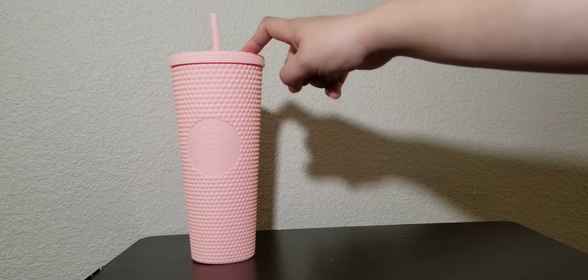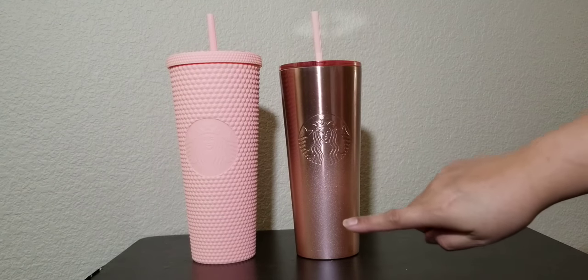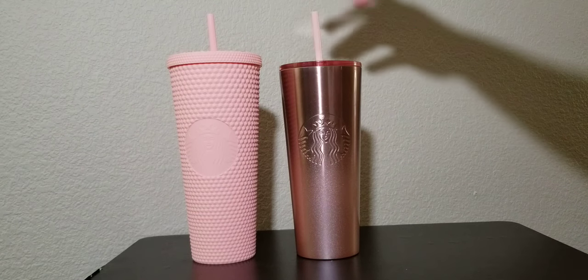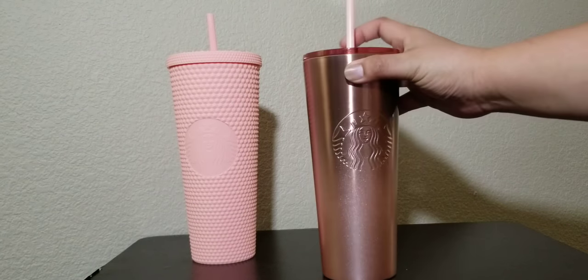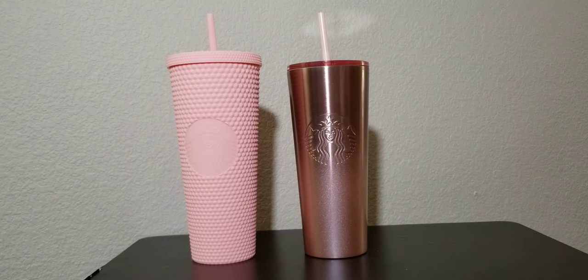So there she is — that's the studded pink one. This is the plastic one. And then he also got me the stainless steel one that's an ombre mauve color. What I love about this, apart from the straws being color coordinated, is that the lid of this one is see-through but it still has that pink shade in it. I love that about that cup.